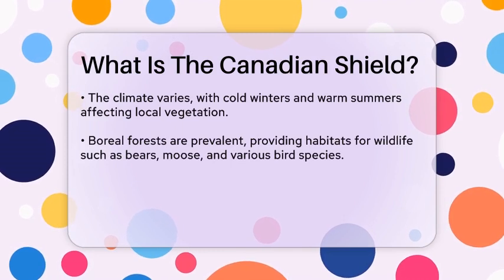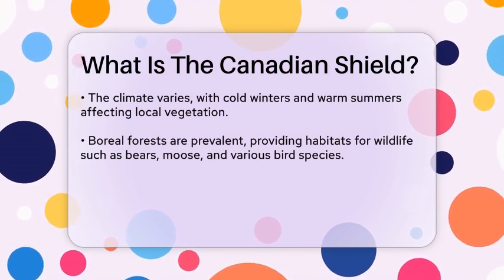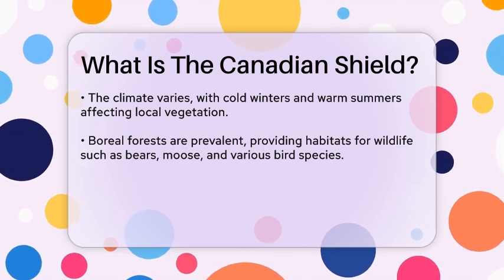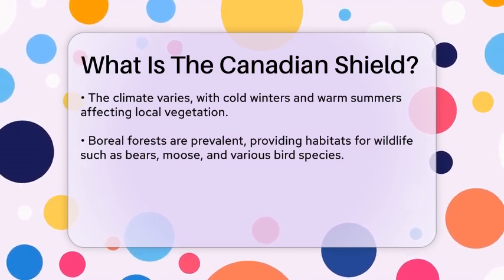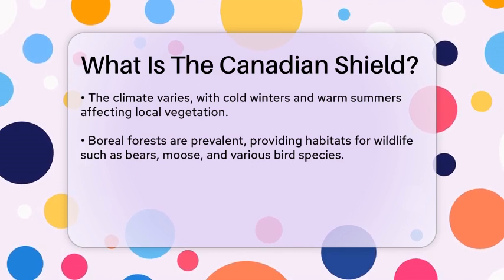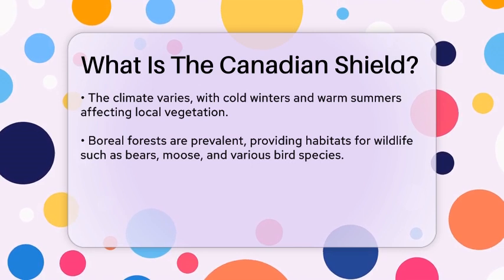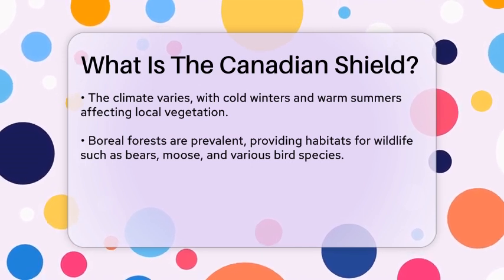The climate in the Canadian Shield varies widely, with cold winters and warm summers, which influences the types of vegetation found in the area. Boreal forests dominate the landscape, providing habitat for a diverse range of wildlife, including bears, moose, and various bird species.